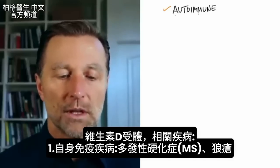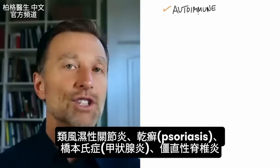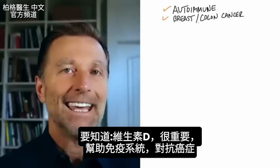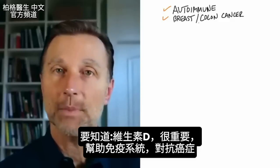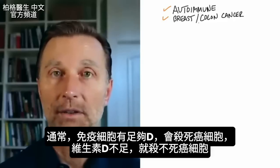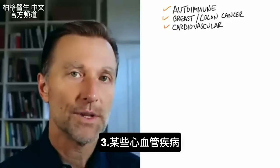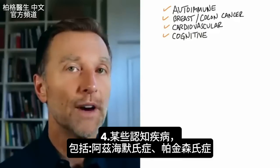Autoimmune diseases — and this includes MS, lupus, rheumatoid arthritis, psoriasis, Hashimoto's, and ankylosing spondylitis. The next category is certain types of cancer, especially breast cancer and colon cancer. You have to realize how important vitamin D is for every aspect of your immune system that fights off cancer. Normally, immune cells are supposed to kill cancer if they have enough vitamin D — but not if they don't. Certain cardiovascular diseases are related to a problem with the vitamin D receptor. Certain cognitive diseases, including Alzheimer's and Parkinson's, are also associated with a problem with the vitamin D receptor.